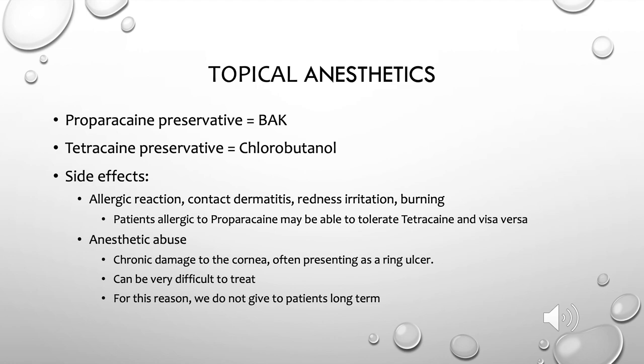A very important consideration when discussing topical anesthetics is anesthetic abuse. Chronic use of topical anesthetics such as tetracaine or proparacaine causes permanent damage to the cornea, often presenting as a ring ulcer, which can be incredibly difficult to treat. For this reason, we never provide topical anesthetics to patients for long-term use, and we don't recommend it even if diluted.